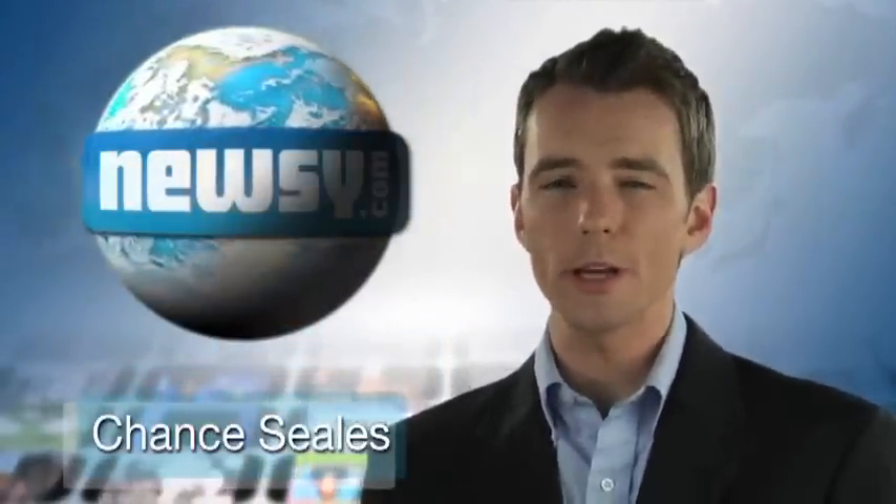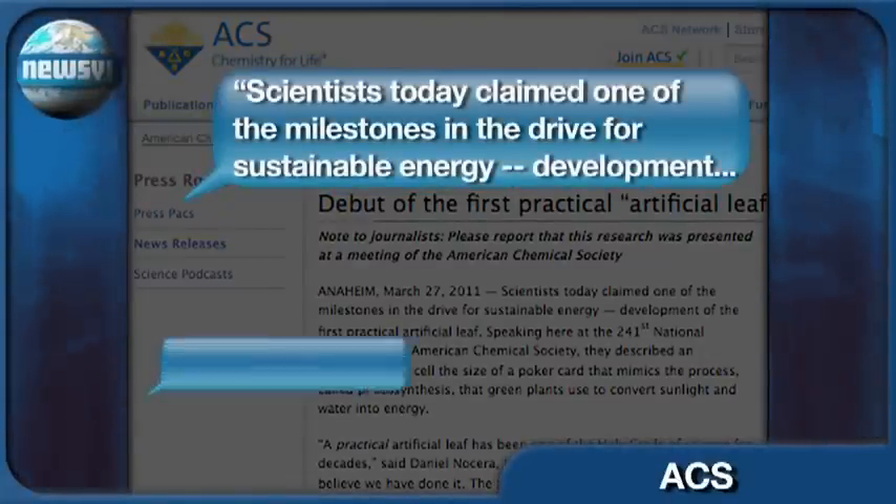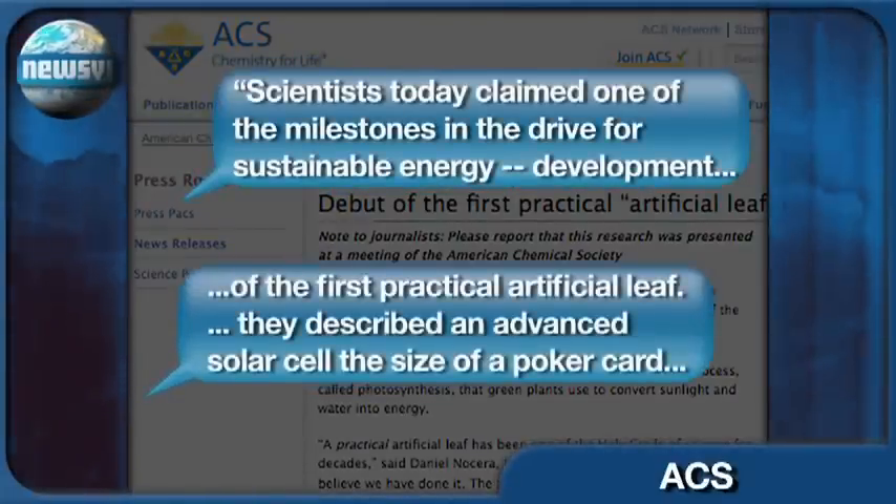A team of MIT scientists announced the newest breakthrough in solar energy this week. They presented their findings to the American Chemical Society. ACS says this new green technology mimics the original green. Scientists today claimed one of the milestones in the drive for sustainable energy: the development of the first practical artificial leaf.